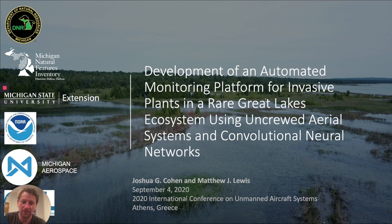Hello, I'm Matthew Lewis. I'm the Chief Technology Officer at Michigan Aerospace Corporation. Hello, I'm Josh Cohen. I'm the lead ecologist with Michigan Natural Features Inventory, Michigan's Natural Heritage Program.